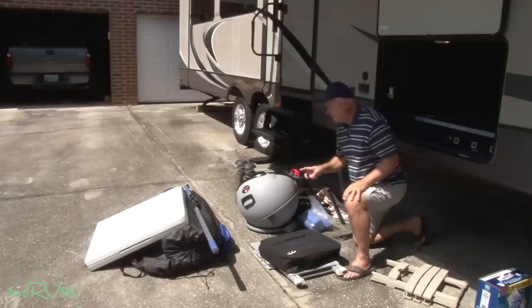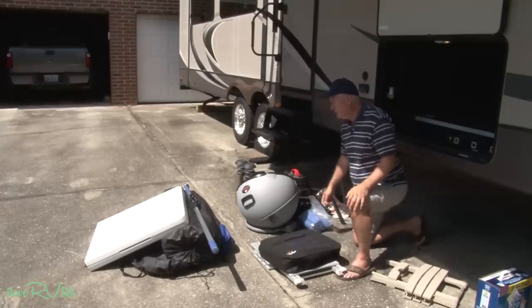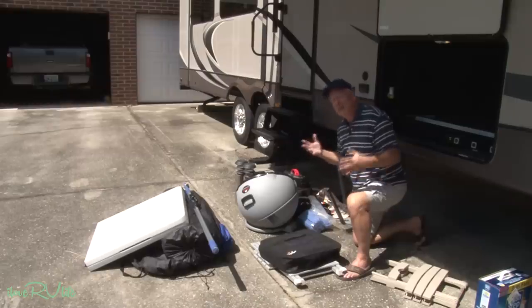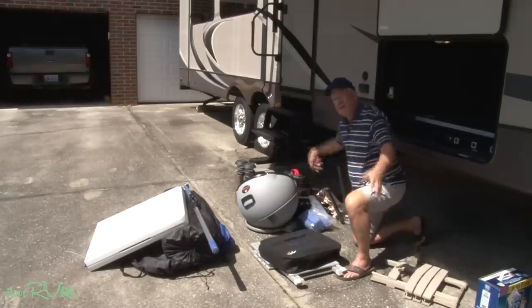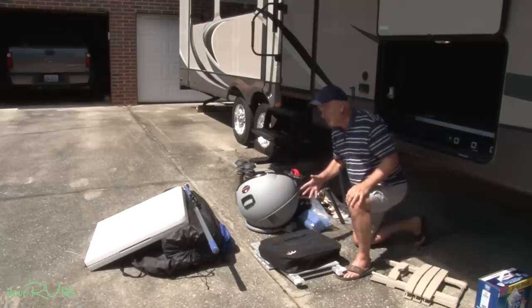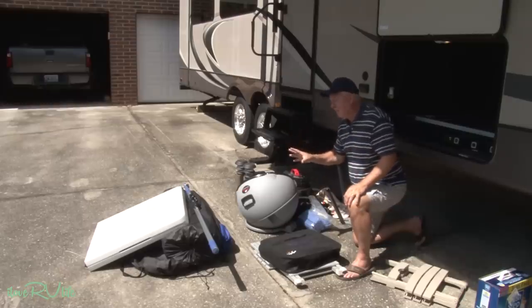One other thing I'll share with you: we only take two camping chairs now. We used to take six - never know if you're going to have company. Then we took that down to four. And now we only carry two. Because here's what we found out: if we're in a campground and people come to visit, everybody brings their own chair. We all sit around the campfire. So if you're a family of four, take four chairs. If you're a family of two, take two chairs. A chair for everybody - and that really frees up a lot of space.